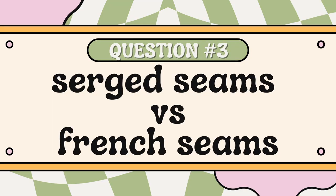Question number three is serge seams or french seams? Serge seams all day. I am a hasty seamstress — I want to get in, get the thing done, and get out. Most of my projects I like to complete within one to two days, and french seams just wouldn't allow that for me personally based on my patience. I don't enjoy doing french seams at all. I tried it once — this sheer dress I'm wearing is actually french seamed — and I didn't enjoy it, and I've never sewn another sheer dress because I don't want to have to do that again.